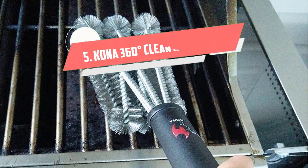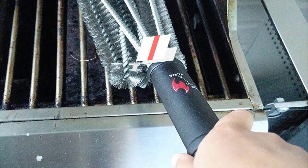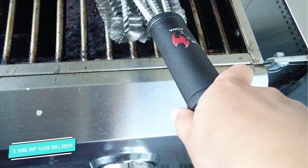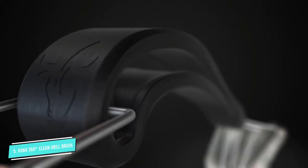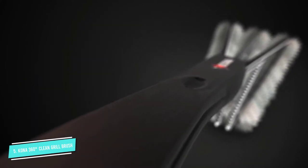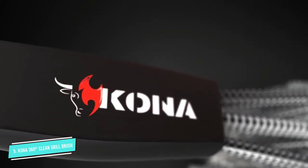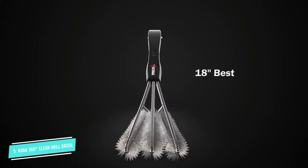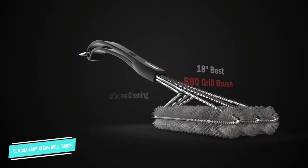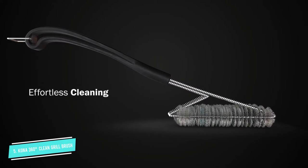Number 5: Kona 360 Degrees Clean Grill Brush. Any grill master, or aspiring grill master, knows that the grilling experience isn't complete until the grill is clean. While that may be the part you look forward to the least, the Kona 360 Clean Grill Brush helps get the job done quickly and with minimal effort. The unique design combines three stainless steel hard-wired brushes in one, so that every pass on the grill does the equivalent work of three strokes of other grill brushes.